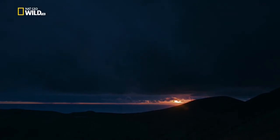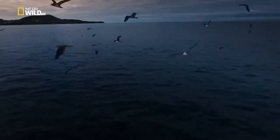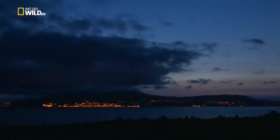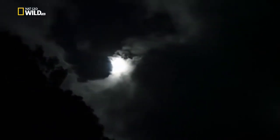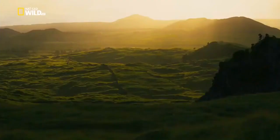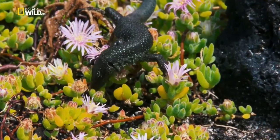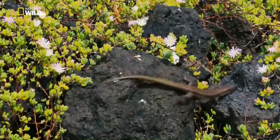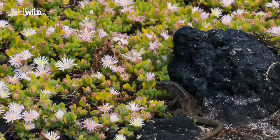When shearwaters breed, dusk brings a deafening chorus - parent birds calling to their young as they return from the sea. The birds recognise each other's cries. 75% of all the world's shearwaters breed in gigantic colonies on the Azores. The Madeira wall lizard is very common on the Azores - one of the few reptiles found on these islands and very fond of nectar. Invertebrates and vegetable matter complete its diet.